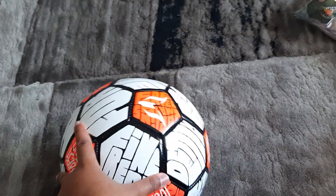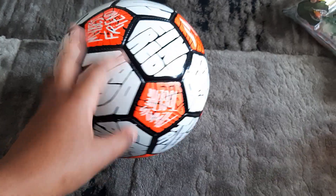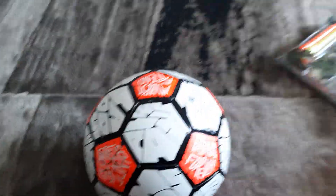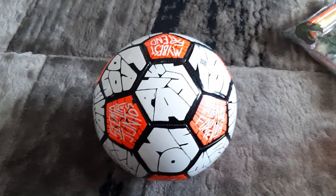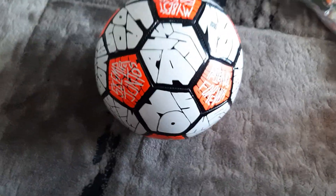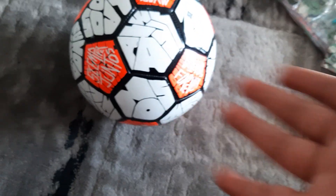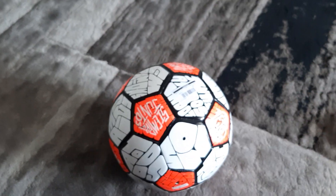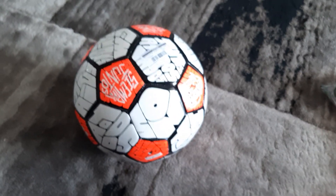Next, I got this Adidas soccer ball for my birthday — it's pretty nice. At one point all the gifts I was getting were soccer balls and I had like 10 of them, but they all broke. Even though it's summer here in Australia and soccer season's over, I love this ball. Maybe I can do a rainbow flick with it at the end of the video.